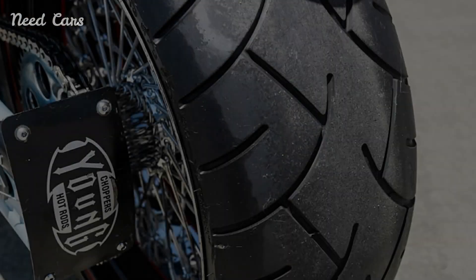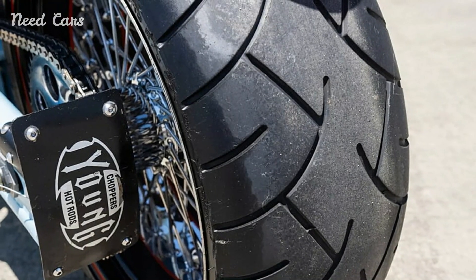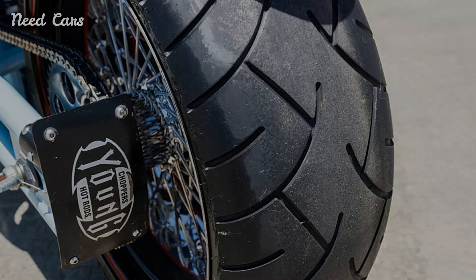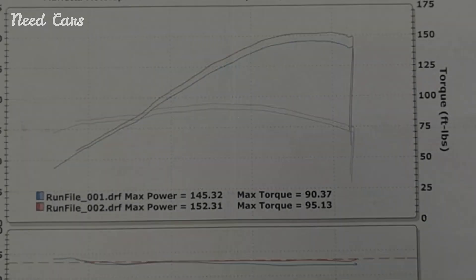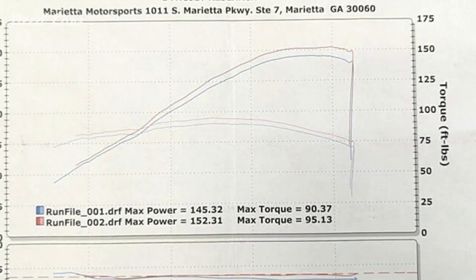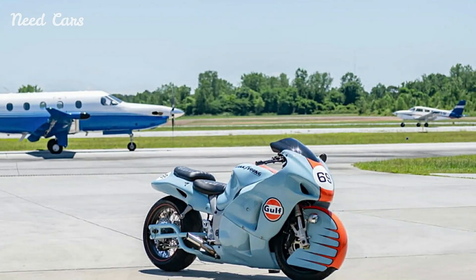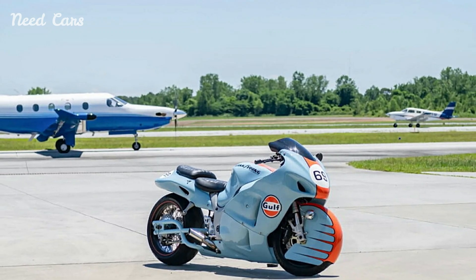The Hayabusa's braking system, featuring dual front disc brakes and a single rear disc, offers exceptional stopping power, ensuring that the motorcycle can be controlled with precision at high speeds. The combination of these elements makes the Hayabusa not only one of the fastest bikes of its time but also one of the most well-rounded performance motorcycles.